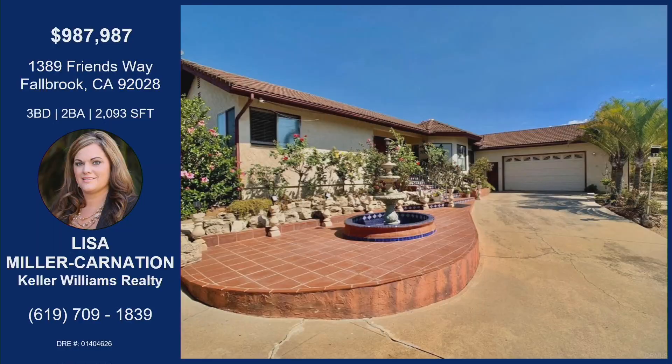Come on out to Fallbrook! If you'd like to learn more about 1389 Friends Way — what a sweet street name — it's three bedrooms, two bathrooms, over 2,000 square feet, and 7,000 square feet of greenhouses. A lot of opportunity within this property. Lisa's information is on the screen. There's no open house this weekend, but she'll be doing one next weekend. Call her for a private showing and she'd love to meet you there. Thanks for bringing this hot home on List It Live!